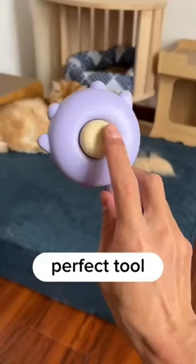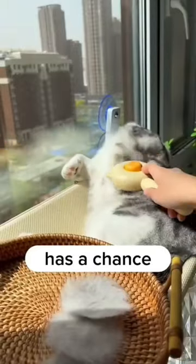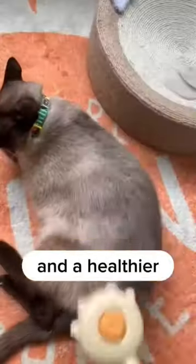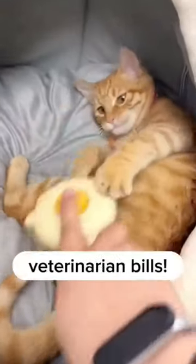The Purry self-cleaning brush is the perfect tool for this, as it effectively removes all loose hair and debris before your cat has a chance to lick and ingest them, which can be harmful to their sensitive stomach. With regular use, your cat will have fewer hairballs and a healthier digestive system. This alone could potentially save you thousands of dollars in veterinarian bills.